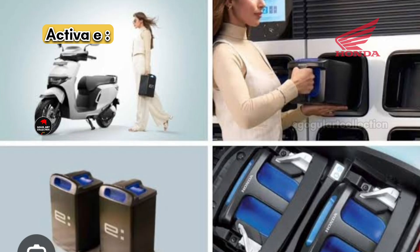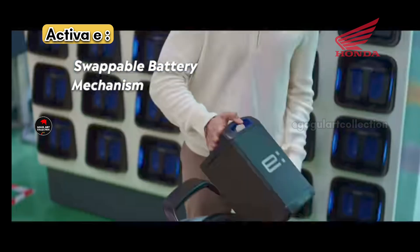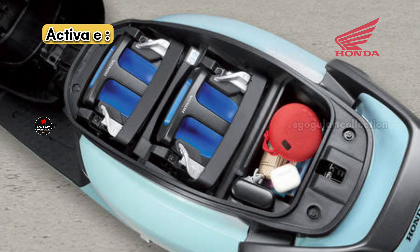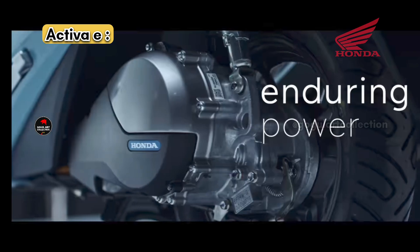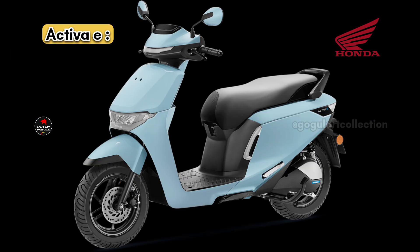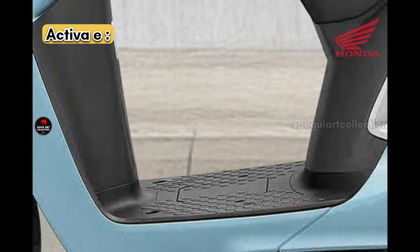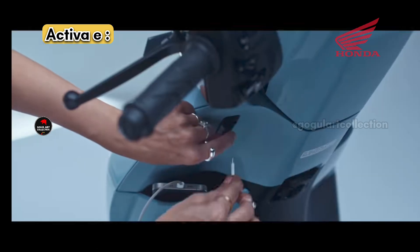You can change both under-seat batteries within two minutes at a swapping station. If Honda places swapping stations at every nook and corner, the Activa E will be a game changer. The seat assembly measures 765 mm in height, and the broader seat section looks very comfortable. The scooter weighs around 89 to 90 kilograms. The front panel has two smaller glove boxes and a USB charging port.